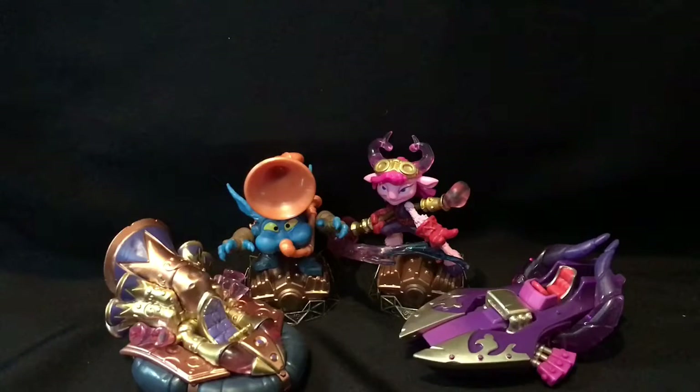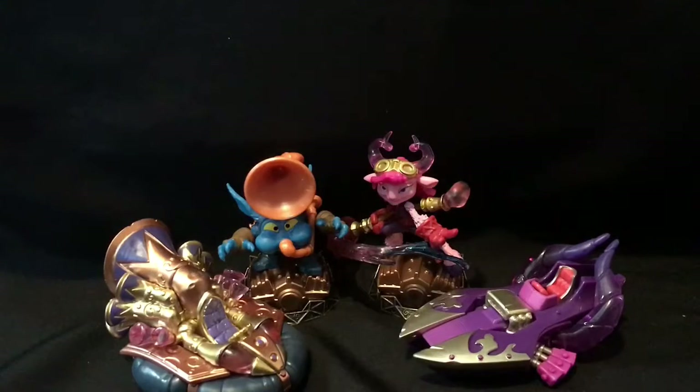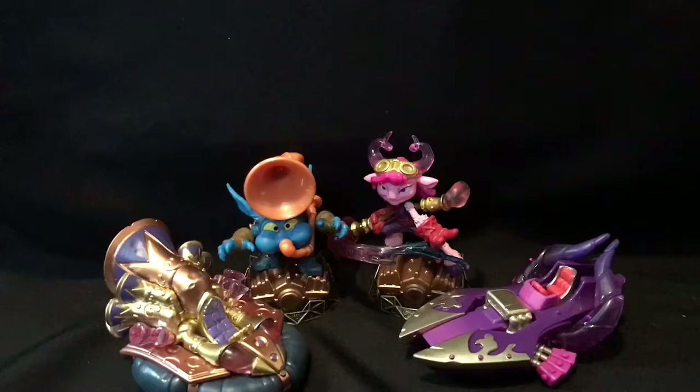I'm not sure what to expect from this game. All I know is it's apparently not even close to Swap Force or Trap Team or anything like that, or even the older games. So it'll be an interesting experience nonetheless. Hope you enjoyed this video, and until next time, catch you guys later.